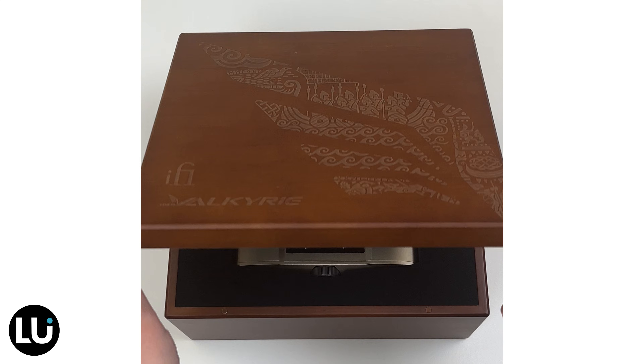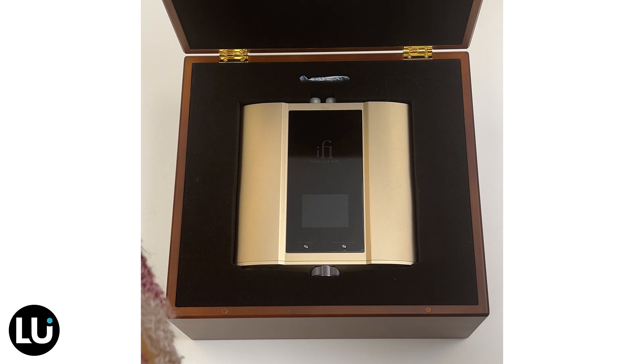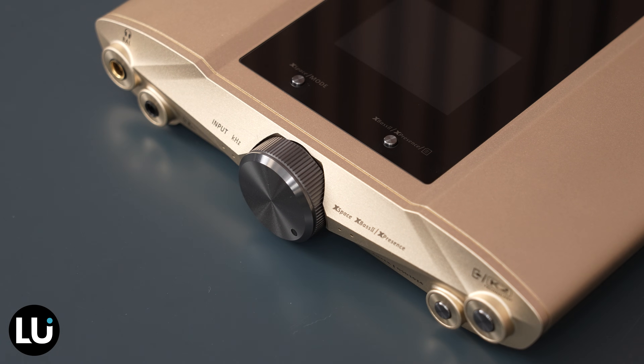Right out of the beautiful box it comes in, the Valkyrie makes a statement. The design is inspired by Norse mythology with a kind of winged front plate as a nod to its name. It certainly adds a level of complexity and sophistication to whatever else is on your desk. Beyond the aesthetics, it is built for performance — it's almost a solid two pounds, a very sturdy build, but portable enough to be a good solution for on-the-go listening.